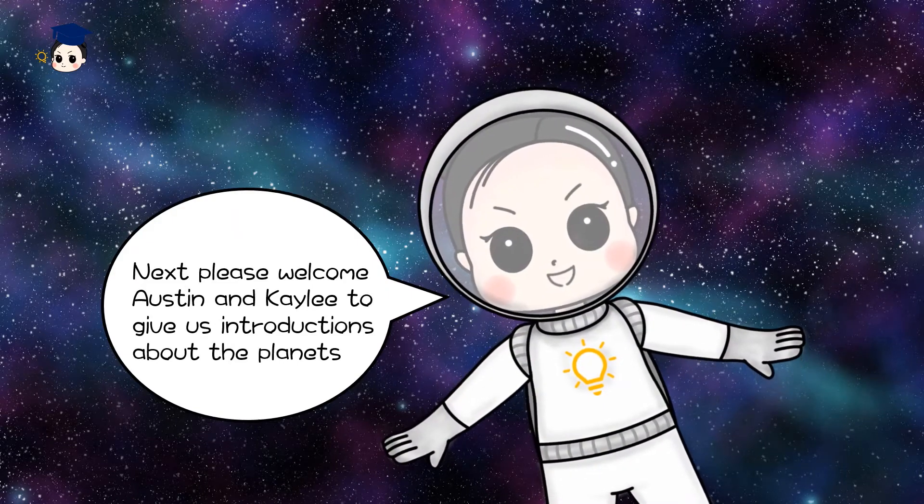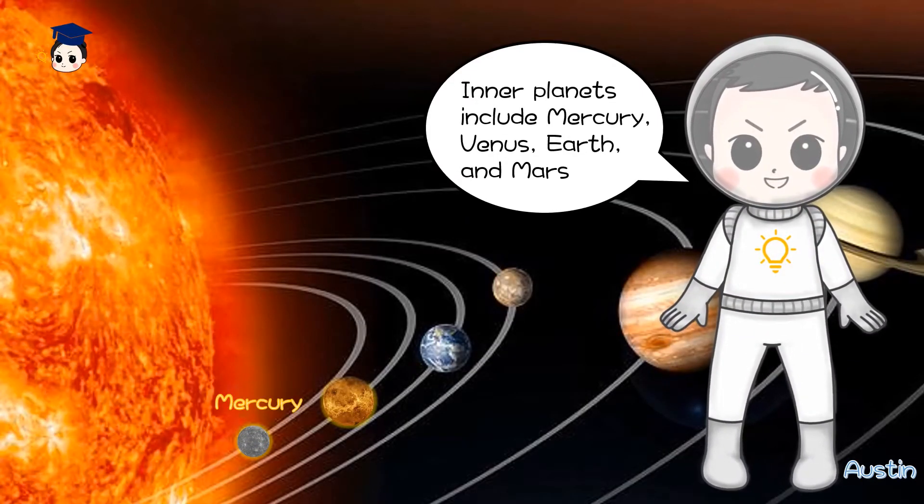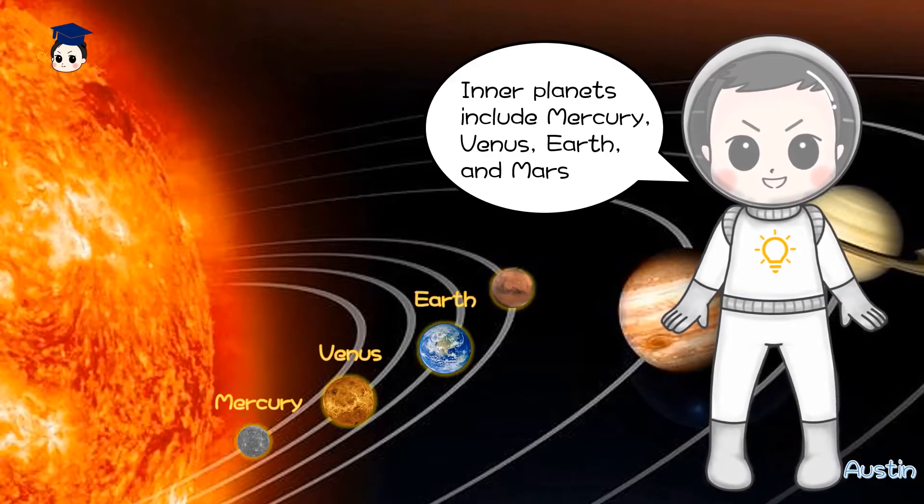Next, please welcome Austin and Katie to give us introductions about the planets. Inner planets include Mercury, Venus, Earth, and Mars.